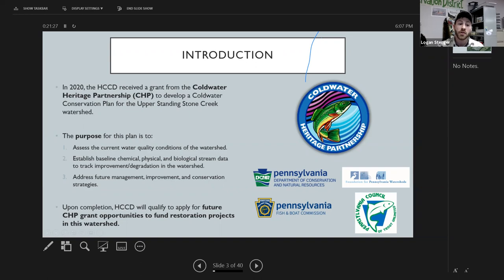Upon completion of this conservation plan, the conservation district will qualify to apply for future CHP grants that will actually fund restoration projects in this watershed. That's another big component of why we wanted to put this plan together, because Standing Stone Creek is a pretty significant watershed in Huntington County.